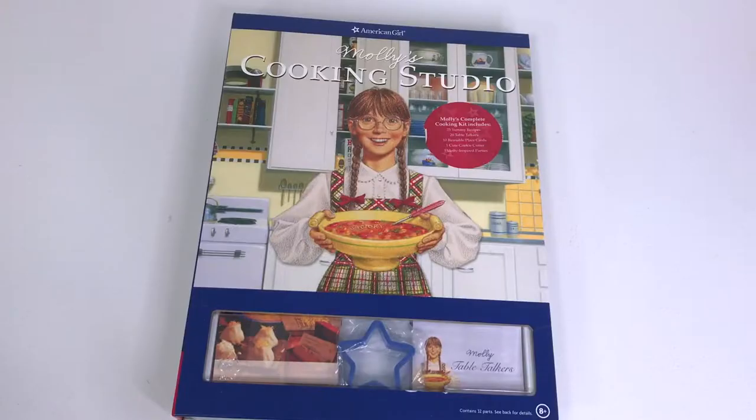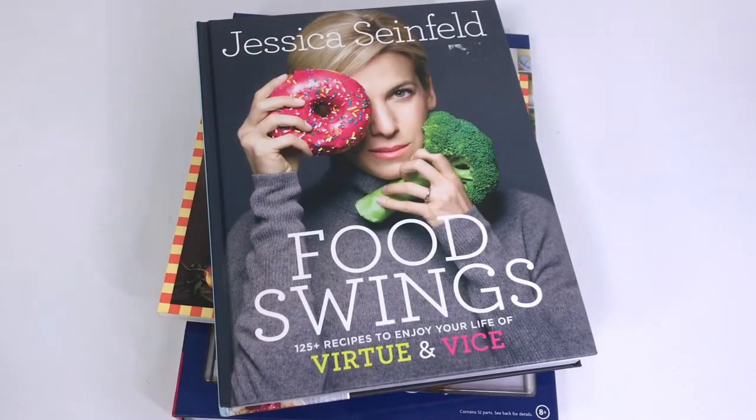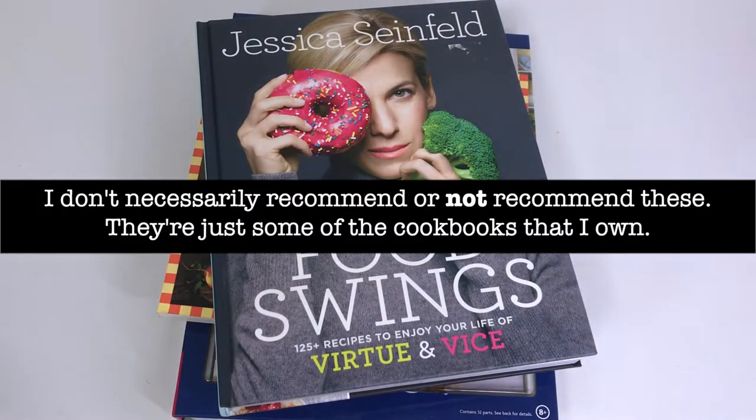A few years ago I thought about how handy it would be if there were a website that digitally kept track of all of your physical cookbooks, so that you could go online and search for spaghetti and meatballs and all of the spaghetti and meatballs recipes from all of your cookbooks would show up. I thought I had come up with something really unique, but apparently it's a thing already, and today I'll see if it's any good.